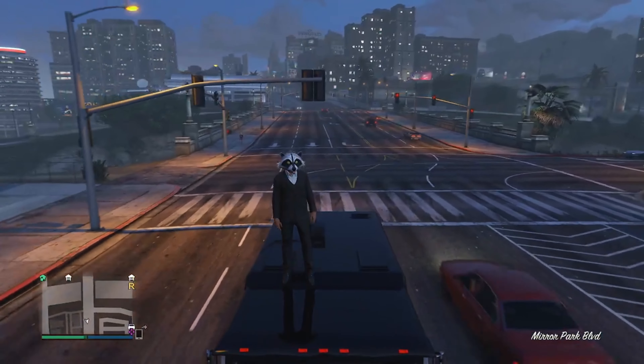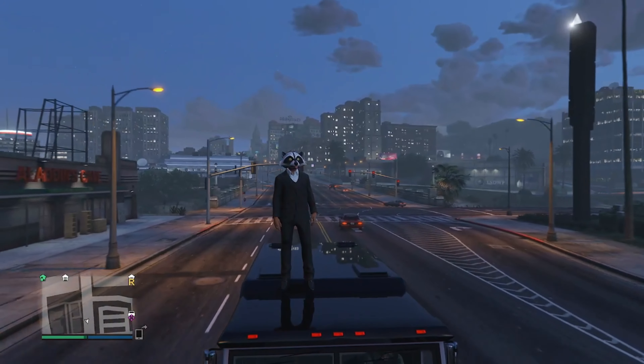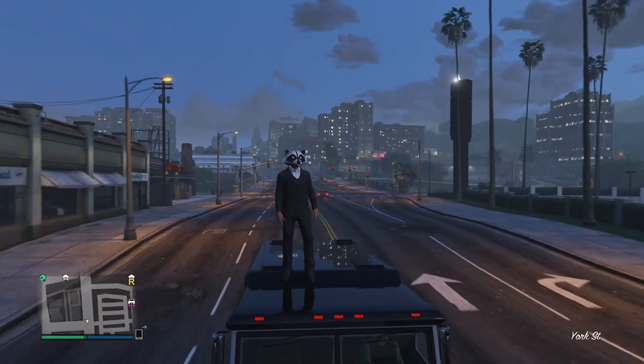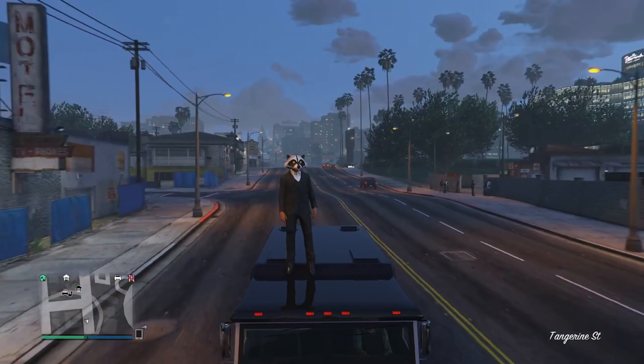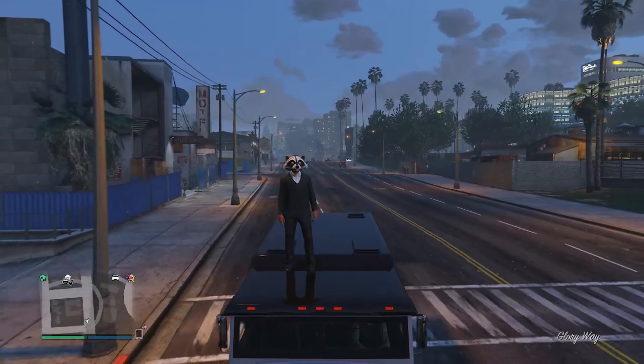What's up everybody, welcome back to another GTA video. Today is Thursday which means it's another weekly update video. I've decided I'm going to try and get this video done as fast as possible, so let's just jump straight into it.